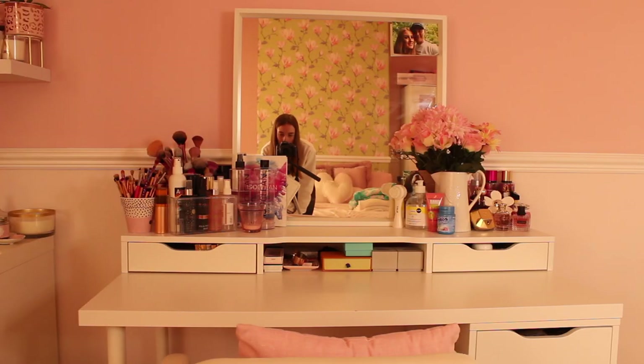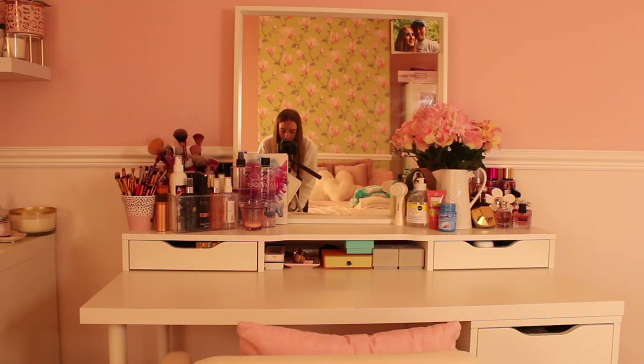Without further ado, let's get into the video. Firstly in my room, I do have a dressing table where I store all my makeup, all my perfumes, all my jewellery and everything like that. This whole area is actually a desk and it has a lot of Alex drawers on it — a couple over there and then five drawers down there as well. It is perfect for storing your makeup, skincare and everything else. If you want to see my full makeup collection, I do have one on my channel and I will link it in the description.